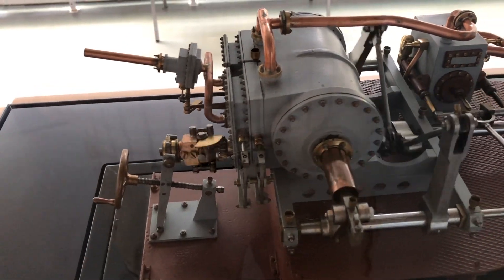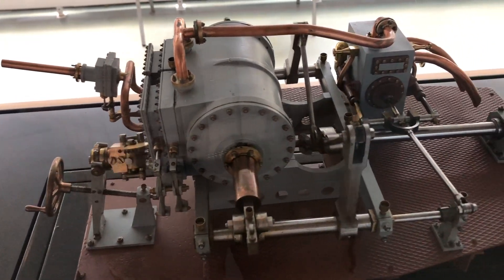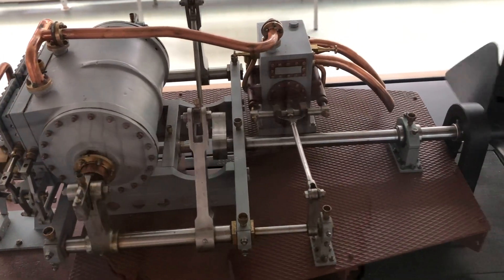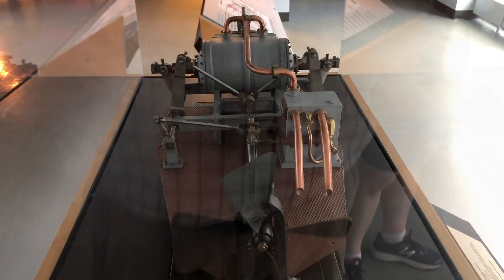There's a small model inside the museum of the steam engine designed by Ericsson. The engines were designed specially for the Monitor so they would fit in the cramped quarters under the deck.